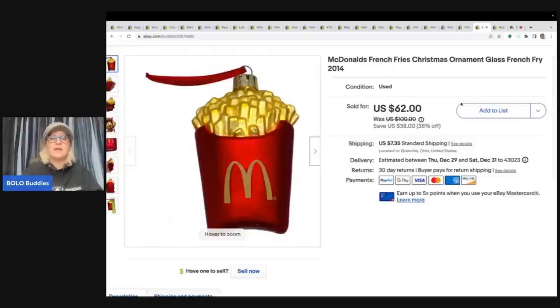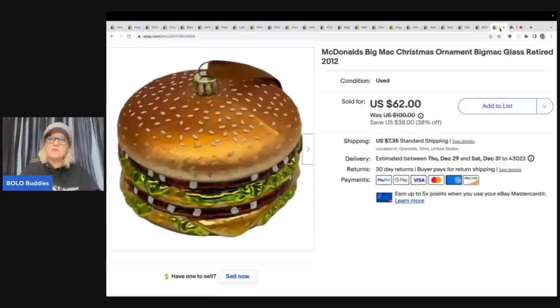This McDonald's ornament also came out of a thrift store mystery box. You get a lot of junk in those boxes but sometimes there are home runs. There was this McDonald's ornament and a Big Mac ornament, and I sold both to the same person for $100 — the buyer was all in for $127.76.